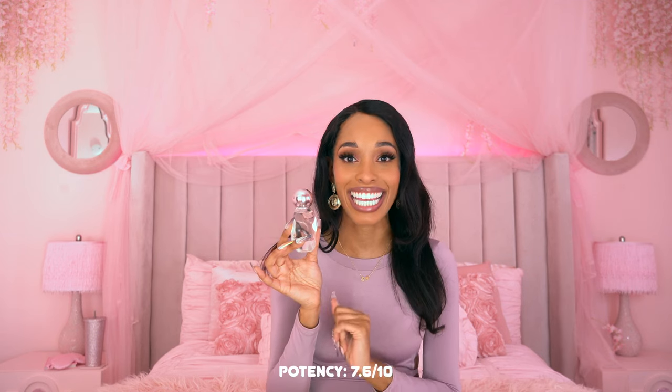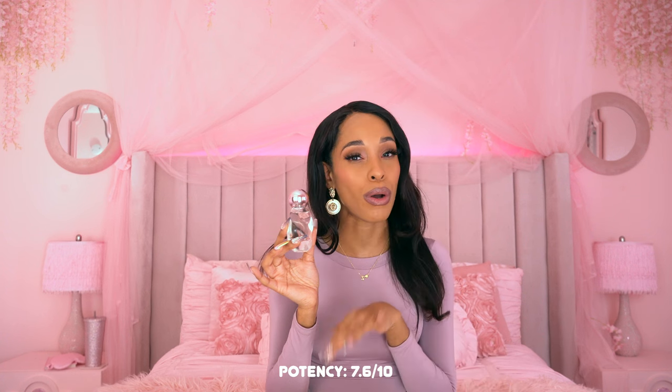Let's talk about potency levels. It went down a little bit from being in the air, but on my skin it's pretty potent — a really high potency level in the amber, vanilla, and jasmine notes. For potency level I think this one is going to get a 7.6 out of 10. I definitely have more potent fragrances, but this one is very high. I feel like it's the perfect amount — a little on the stronger side but not too strong.